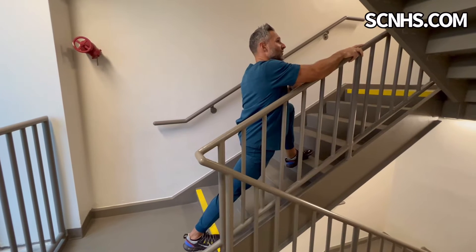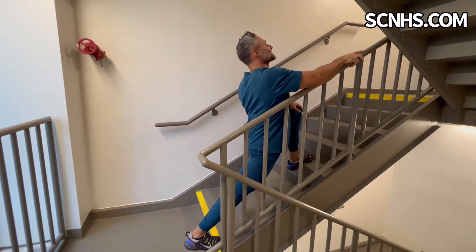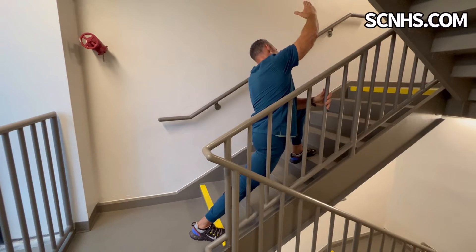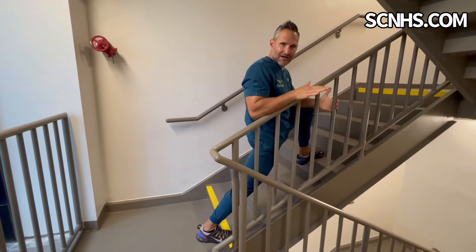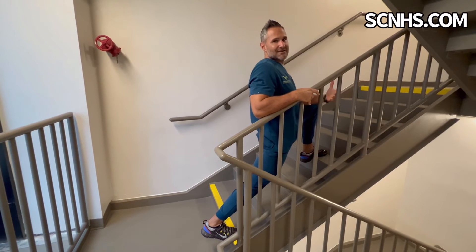I'm going to have my foot pointed up, my hip leading forward. I'm going to extend a little bit just to drive that hip forward and really get a great hip flexor stretch. I can also hold on and reach over to get a nice, really stable stretch. It's hard to reproduce this on flat ground and really get that deep hip flexor stretch without hyperextending your back.